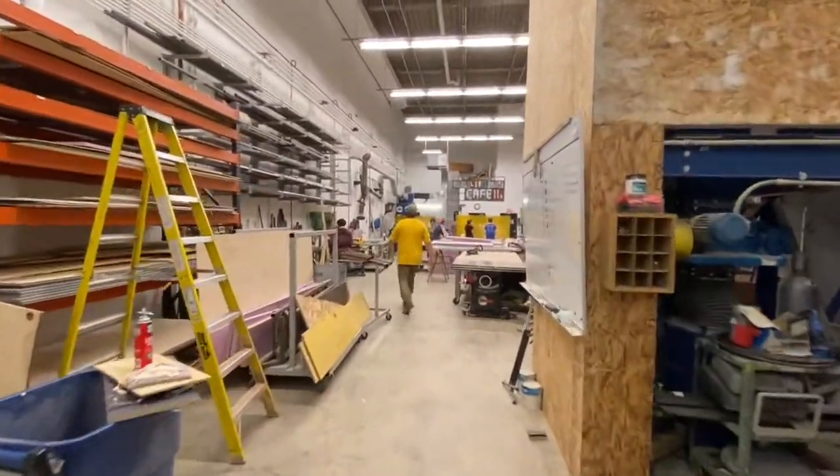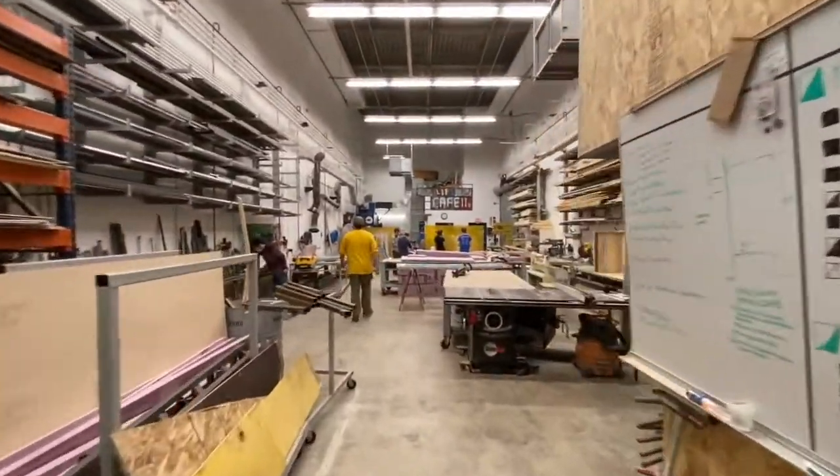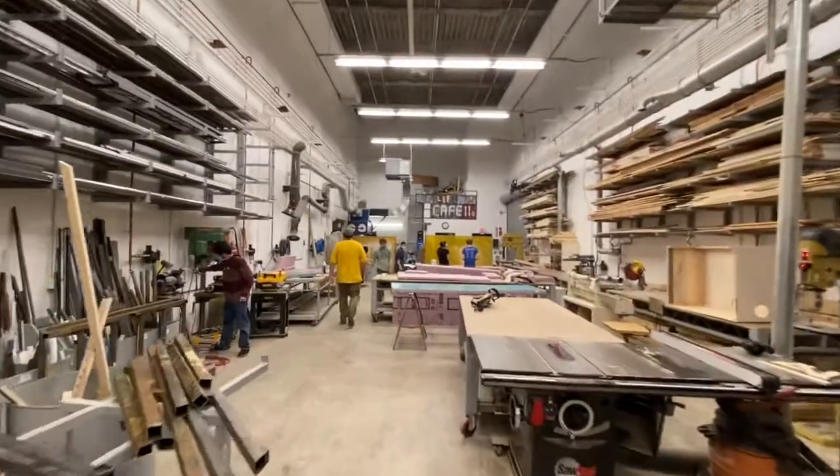This is our scene shop where all of our sets for our productions are designed and built in the department of theater and dance.